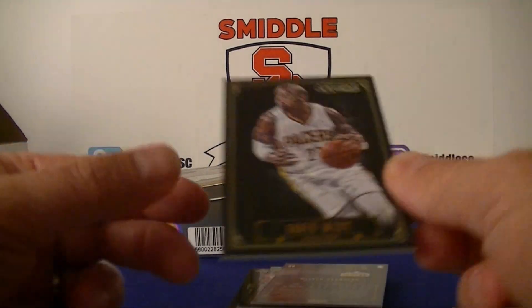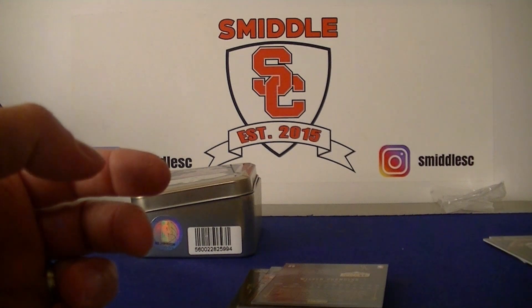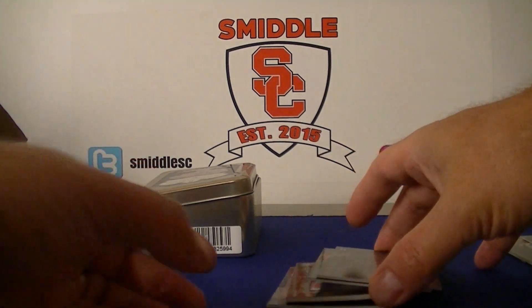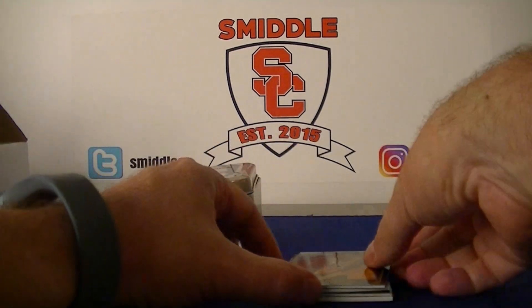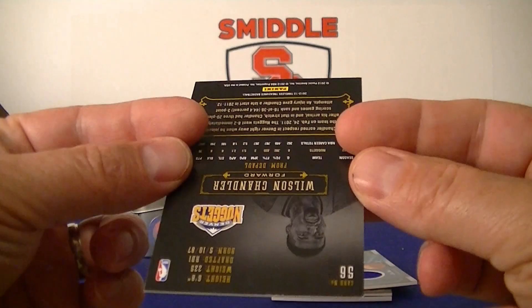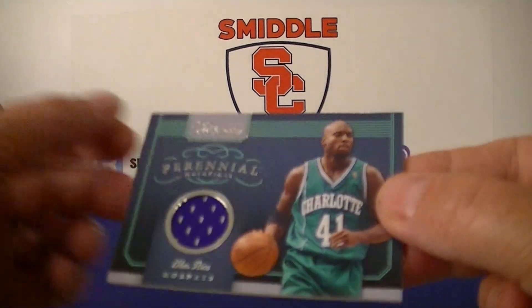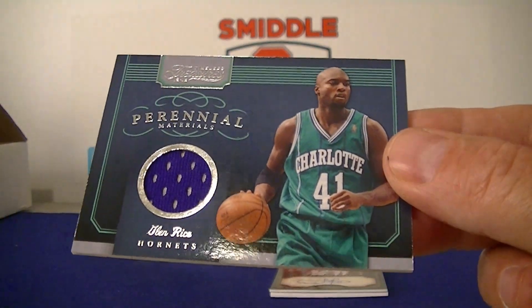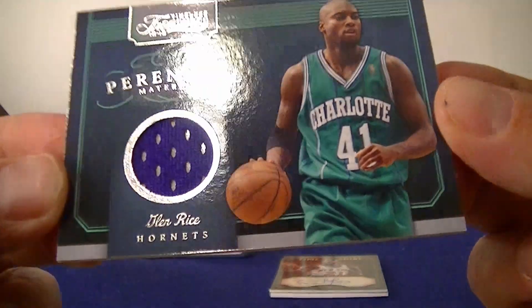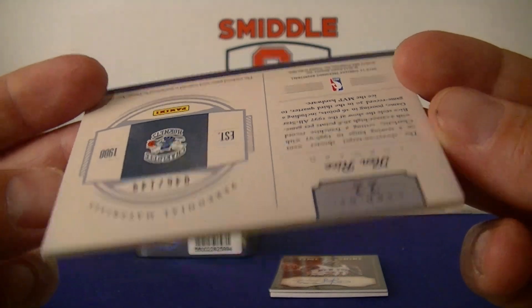Of course the David West you saw. Wilson Chandler base. Glenn Rice in the Hornets — that's pretty cool, I remember watching him play back in the day. Old school jersey there, and it was numbered 46 out of 149.